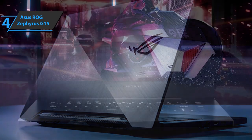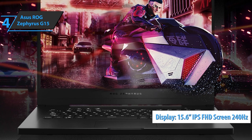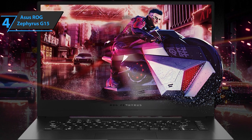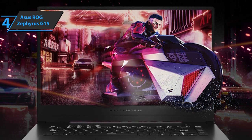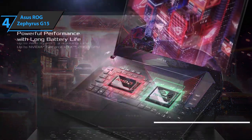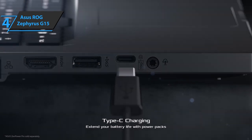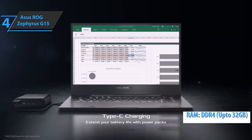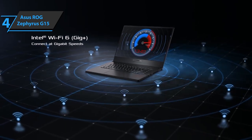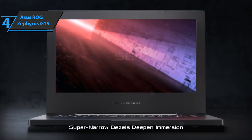The Asus ROG Zephyrus G15 comes equipped with a 15.6-inch screen, FHD IPS 240Hz resolution, and an integrated webcam that will allow you to stay connected with family and friends and enjoy your favorite music, movies, and photos. The device has a pretty good graphics card, the NVIDIA GeForce RTX 3060 6GB. Furthermore, the Zephyrus G15 supports up to 32GB of DDR4 memory. Unlike the G14 model, the latest G15 rocks an RJ45 connector due to the greater thickness of the case.